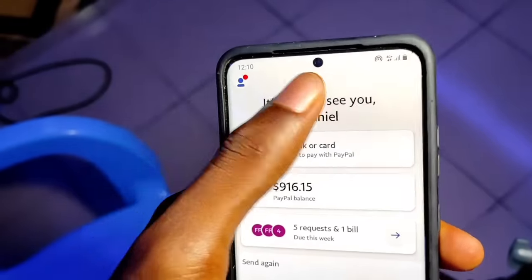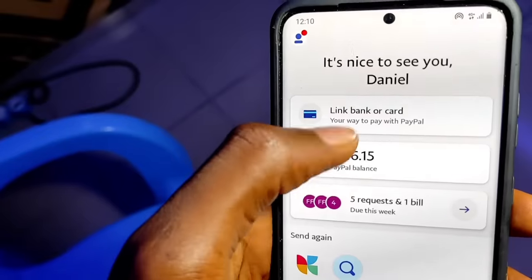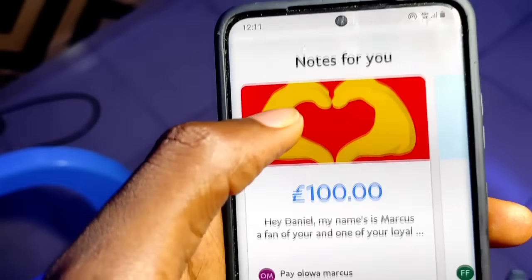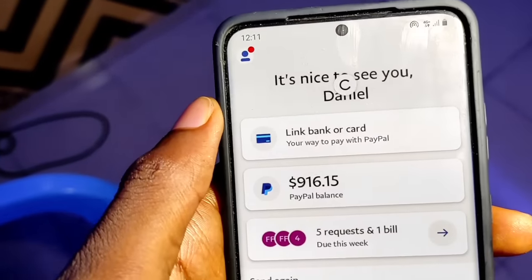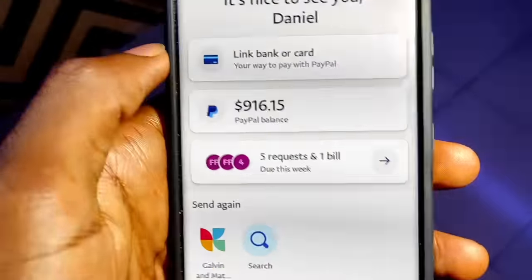Now I'm here on my phone screen. You can see it says 'Nice to see you, Daniel' and 'Link bank or card to your PayPal.' This is my PayPal account right here — you can see it says 916 euros. I receive payments from a bunch of apps like this, so you can see what it looks like. If I reload the screen, you can see it's actually real money and I actually made this money from apps.